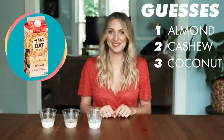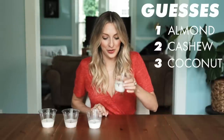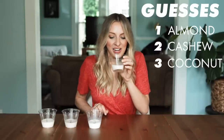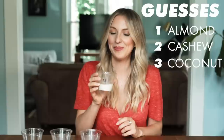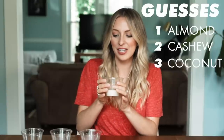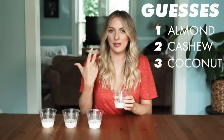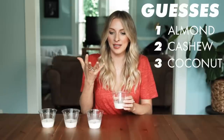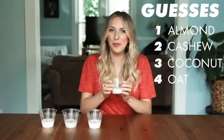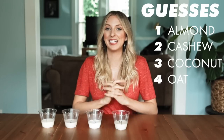Number four. Wow, this is almost yellow — it has a very yellow tint to it. I like this one, it's actually really good. It's very light but it has a good flavor to it. We have cashew, almond, coconut, flax, and oat. I think this is oat milk. It has kind of an oaty, nutty flavor to it.